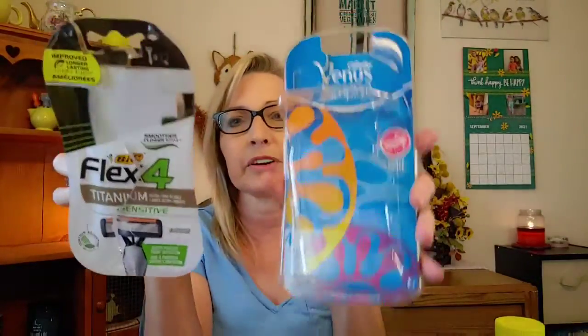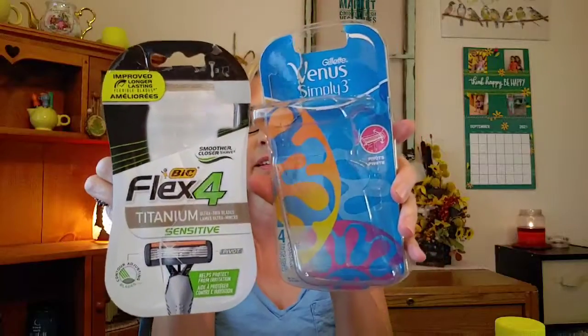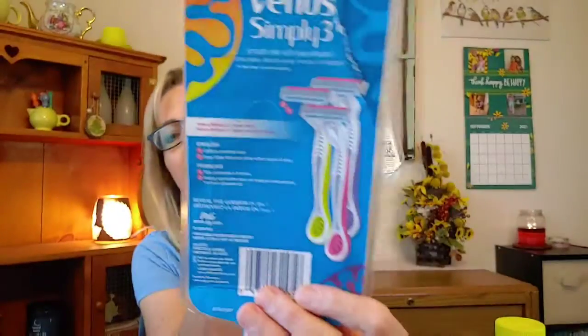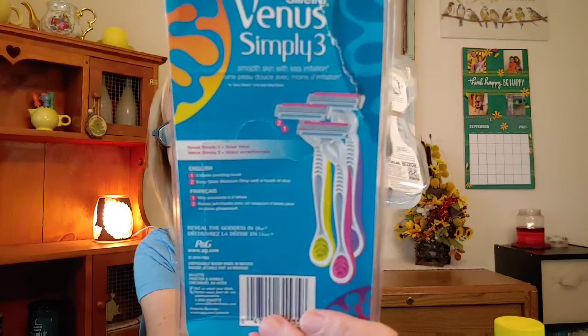I finished up a couple packages of razors I got at Family Dollar using their in-store app coupons. I have to say: do not buy the Venus Simply 3 — they are crappy, they did not work very well. And the same with the BIC Flex 4 — do not buy these. I thought I got a good deal with a coupon, but no — they're not worth it.